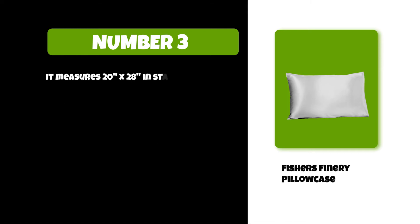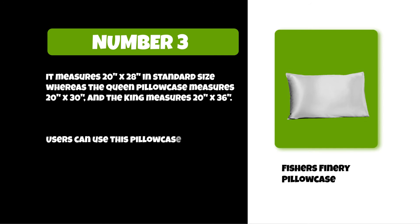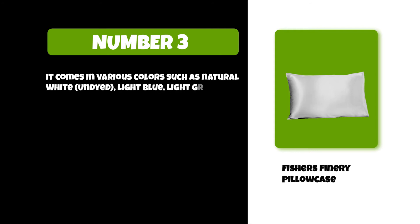It measures 20 by 28 inches in standard size, whereas the queen pillowcase measures 20 by 30 and the king measures 20 by 36. Users can use this pillowcase as both a sham or pillowcase, and an oversized envelope flap ensures that the pillow will remain securely inside the case. It comes in various colors such as natural white, undyed, light blue, light green, silver pearl, English rose, and many more.